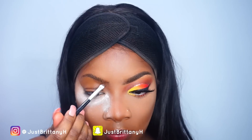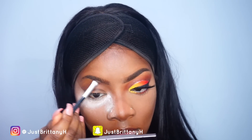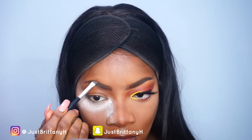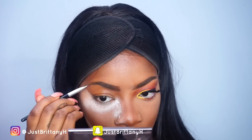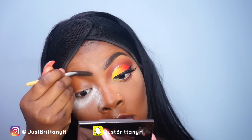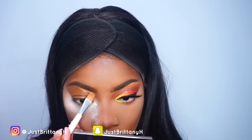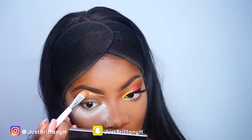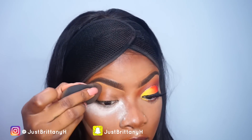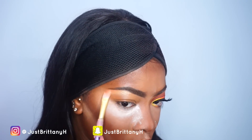Now I'm going to do my brows using my NYX Eyebrow Gel in the color Espresso to fill them in. I know you guys always ask me to do my brows on camera so I decided to start including my brow routine. The front of my brows are really full — the only areas that need filling are the arch and the outer area. I'm also shaping up my brows with my LA Girl Pro Concealer.